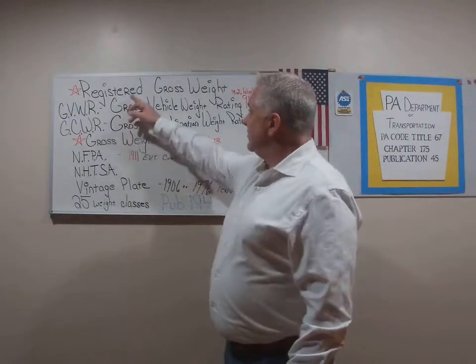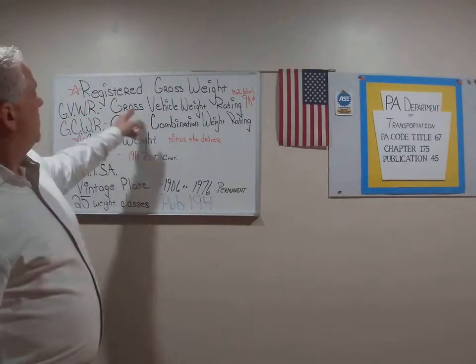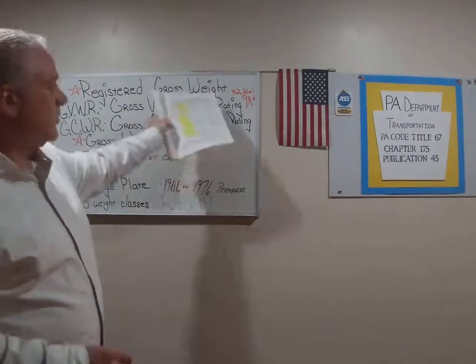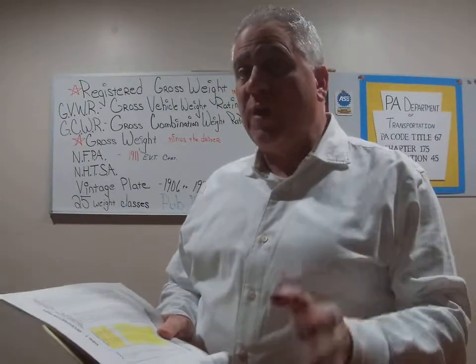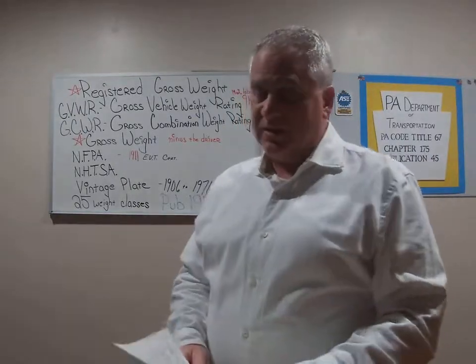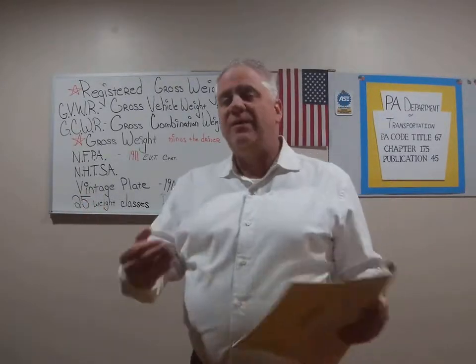Let's look at registered gross weight. Pennsylvania's registration fee schedule for an 8,000 pound truck puts it registered between 7,000 and 9,000 pounds — that's the registered gross weight, and that's what's going to cost you. What's important to remember is that with a class three truck sticker for the inspection, this will be on the registration for the vehicle. The vehicle does not have to display the weight class sticker on the windshield for the inspection — we do not fail for that.